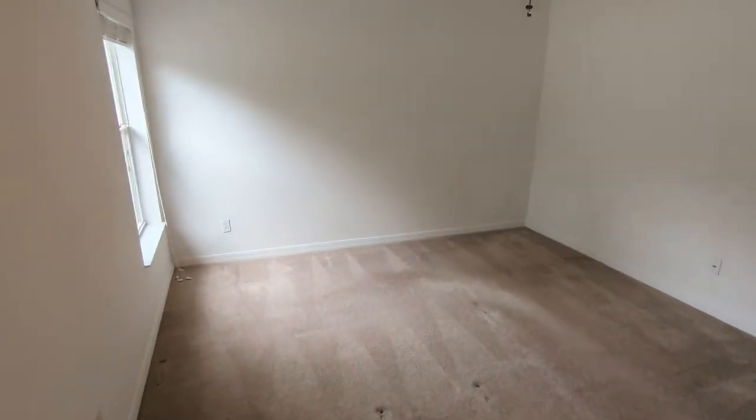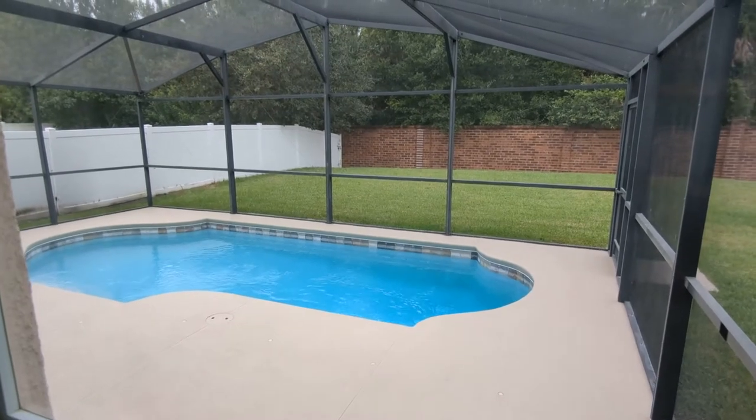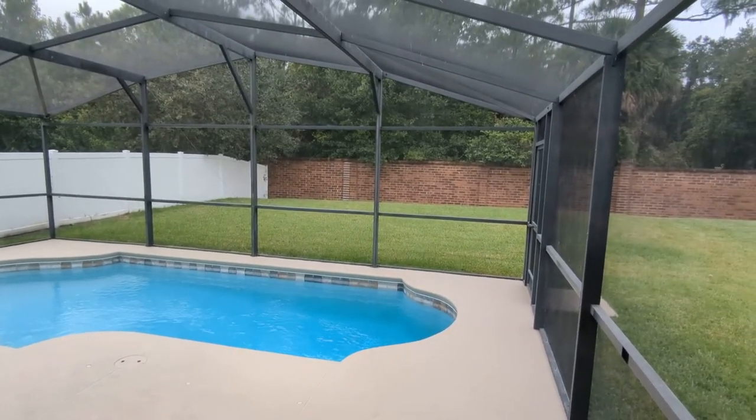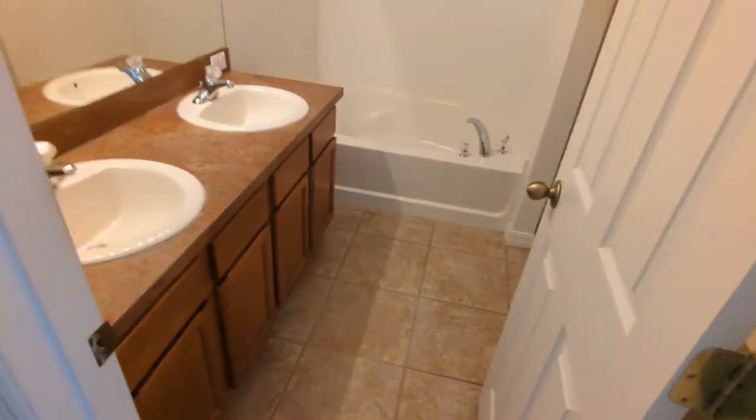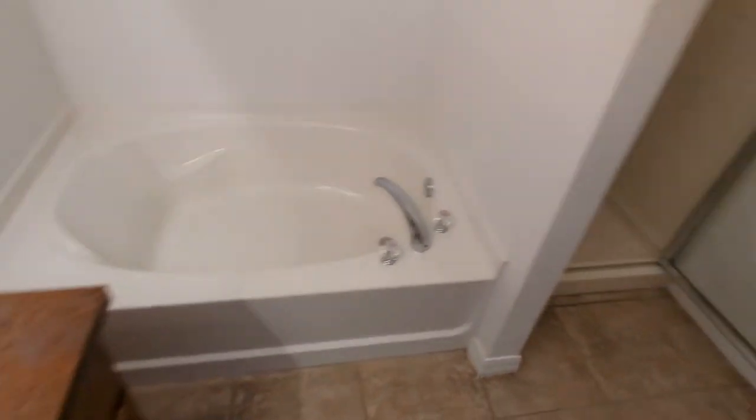The master bedroom is of course larger than all the other rooms — probably bigger than it looks right here. Look at that view after the master bedroom window, big closet, and all the features that people want: double sinks, tub, and shower.